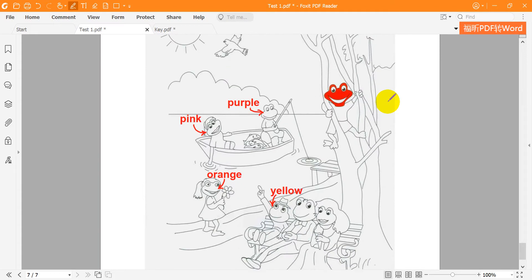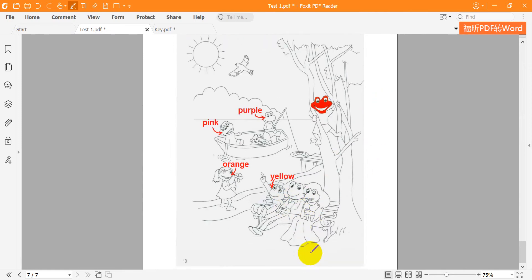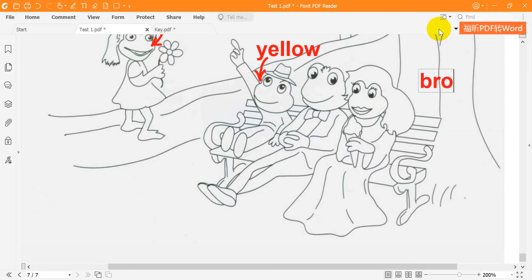5. Find the frog with an ice cream. I like ice cream. Me too — color her face brown. A brown face? That's good. Yes — I love this picture now.